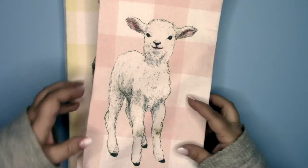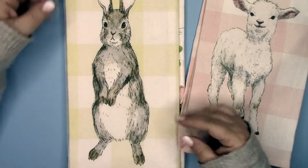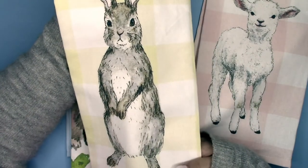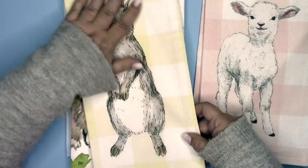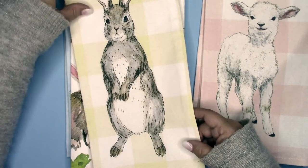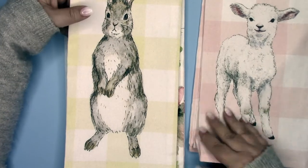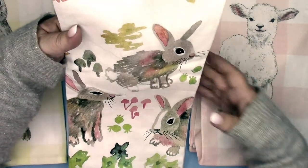So if you think the lamb is cute, check out the bunny on the yellow and white check towel. The yellow is a very bright, kind of lemony pastel. It looks a little dull on my screen but I hope it shows the true color on YouTube. This little bunny is super cute.